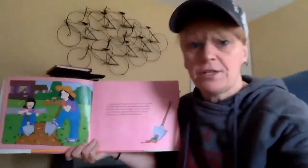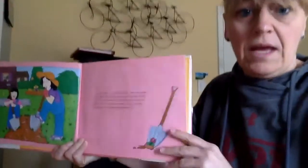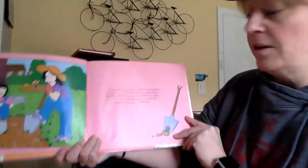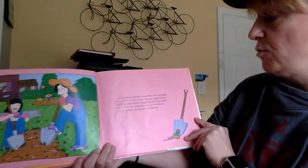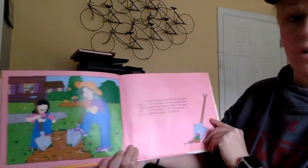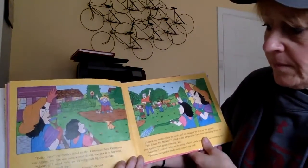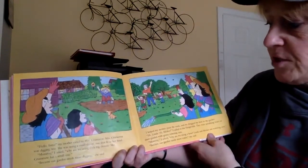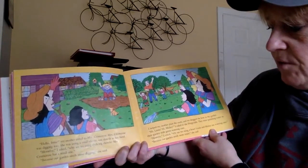We've got a mom and her daughter and a whole neighborhood. The pictures are really good. In the spring, I helped my mother start our garden. We used tall shovels to turn the grass upside down and I saw pink worms wriggle around. It was hard work. We stopped to rest. We saw the neighbors were starting their gardens too. Hello Irma, my mom called to Mrs. Krumoran. Mrs. Krumoran was digging too. She was using a small shovel, one that fit in her hand.